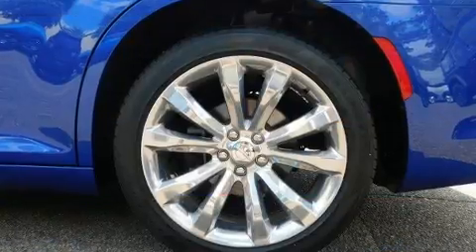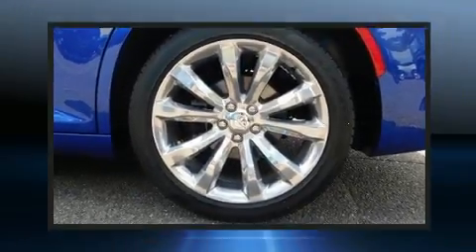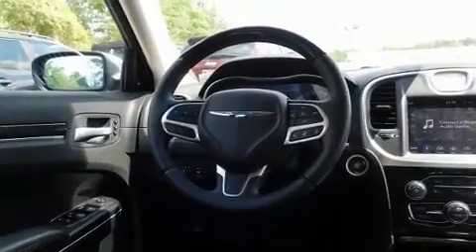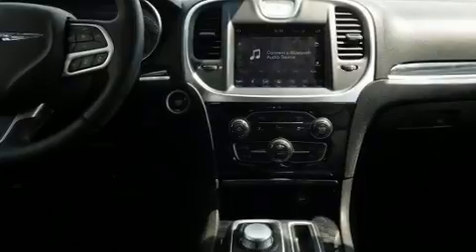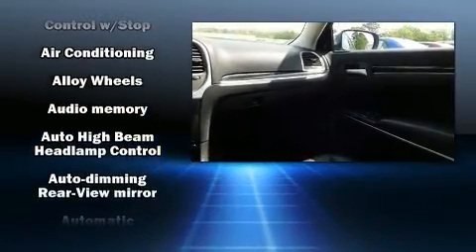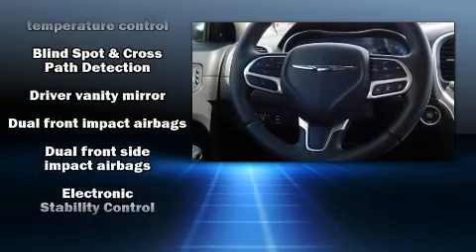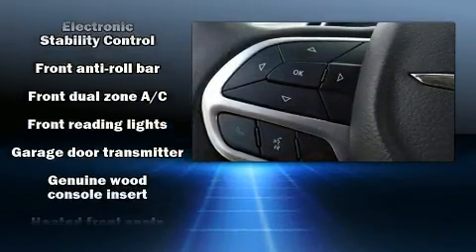A wealth of standard features mean that you no longer have to sacrifice, such as remote keyless entry, one-touch window functionality, a tachometer, heated and ventilated seats, and power seats. Features such as automatic climate control and leather upholstery prove that economical transportation does not need to be sparsely equipped.